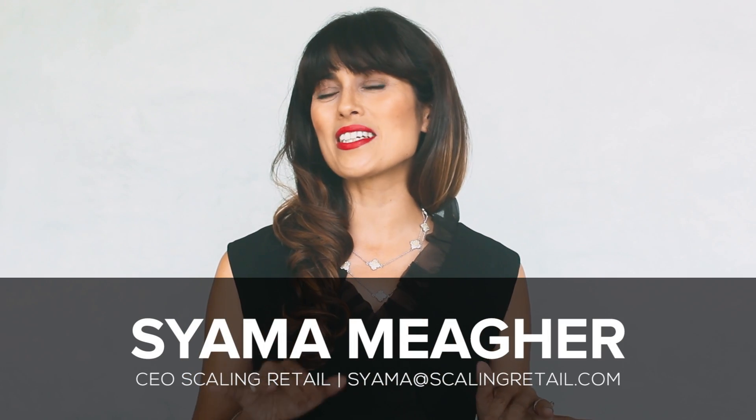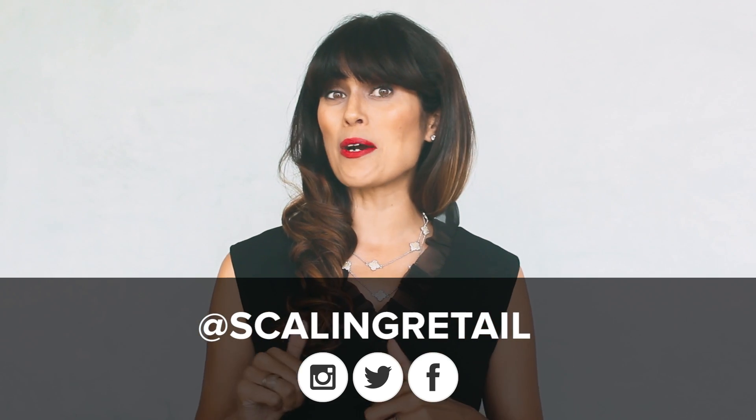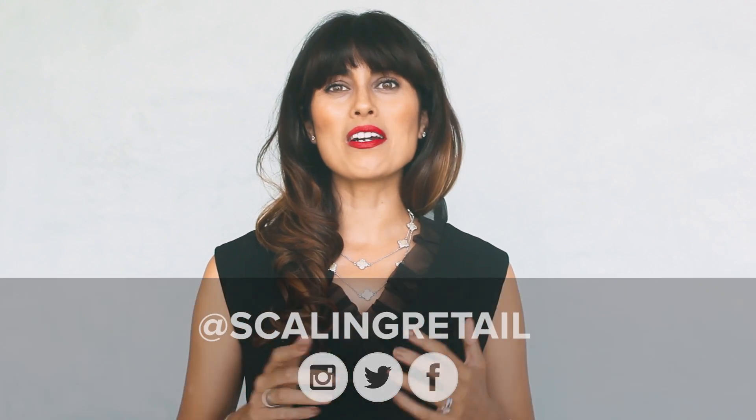For more email marketing tips and ways to improve your business strategy, feel free to shoot me an email at shama@scalingretail.com. I'd love to hear how these email tricks and tips are working for you, so leave a comment down below. Come find me — I'm on Instagram, Facebook, Twitter, and YouTube. Thanks so much, guys. Have a fantastic day!